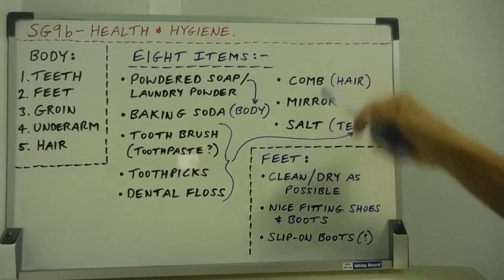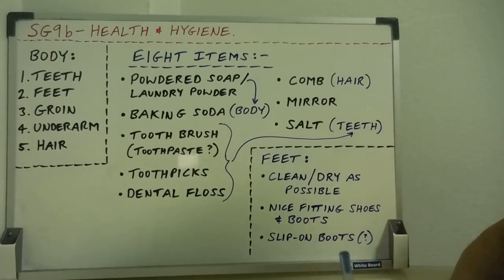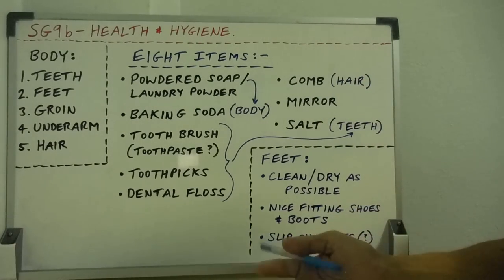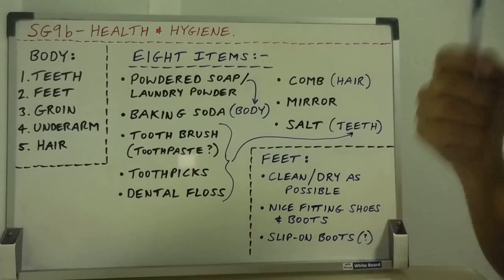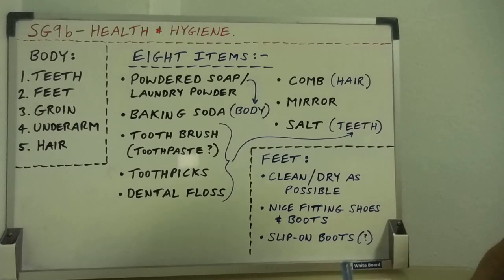Then a comb — to comb out the hair. You may want to keep your hair as short as possible, but a comb lets you comb out parasites, bugs, dirt, and so forth from the hair.